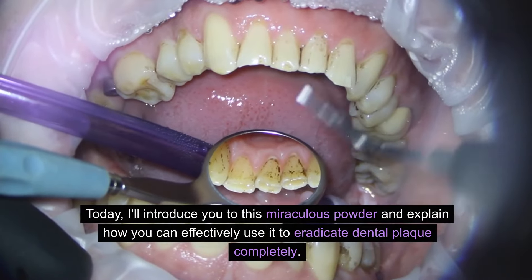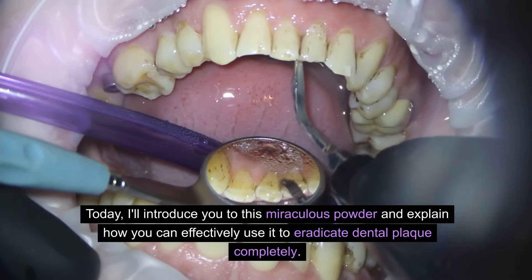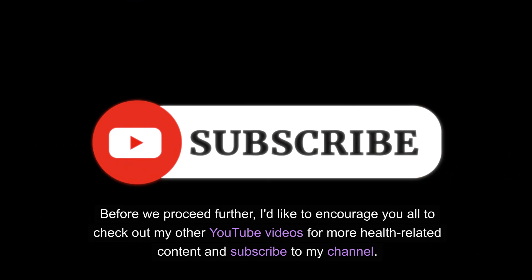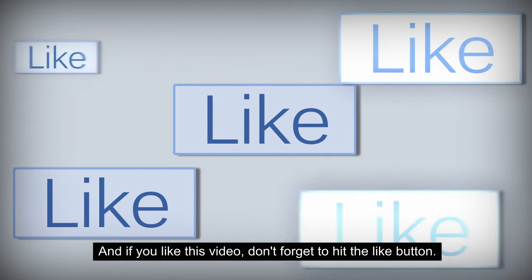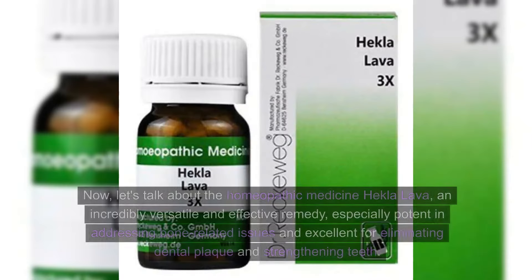Today, I'll introduce you to this miraculous powder and explain how you can effectively use it to eradicate dental plaque completely. Before we proceed further, I'd like to encourage you all to check out my other YouTube videos for more health-related content and subscribe to my channel. And if you like this video, don't forget to hit the like button. If you wish to support the creation of more insightful videos, please consider donating through the link in the description.